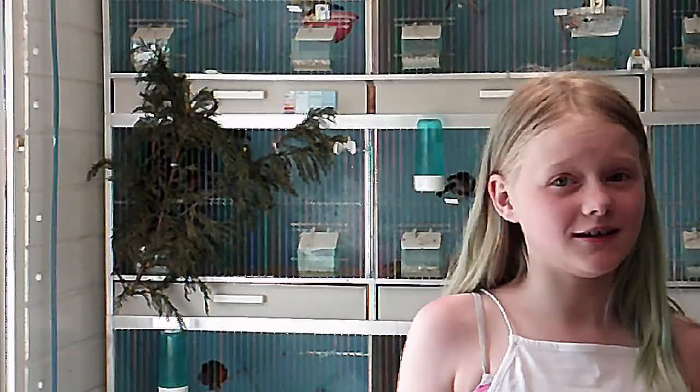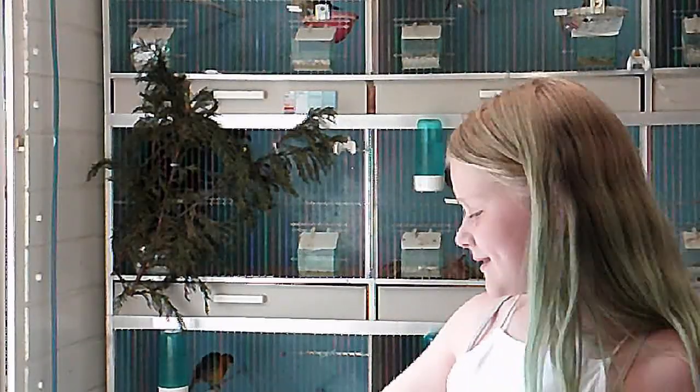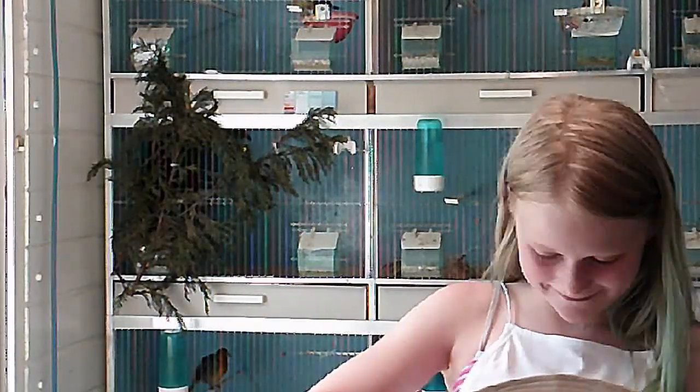Without further ado, I'm going to get my daughter Lucy in here to pick a winner at random. Welcome to the bird room! So today I'm going to be picking one lucky winner from the giveaway. Thank you to everyone that entered — and the one lucky winner is Eagle Wagle!